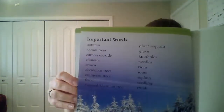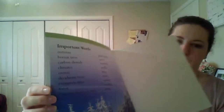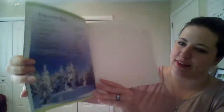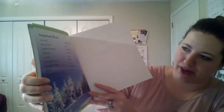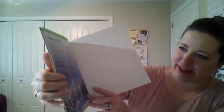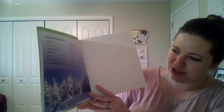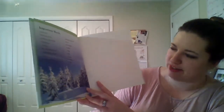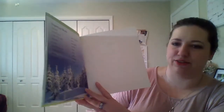The end. And this page is what's called a glossary. It lists all of the fancy words we learned and what they mean. Here is a list of some of our important words like autumn, bonsai, carbon dioxide, climate, crown, deciduous, evergreen, forest, General Sherman, giant sequoia, grove, knotholes, needles, rings, roots, saplings, seedlings, and trunk.